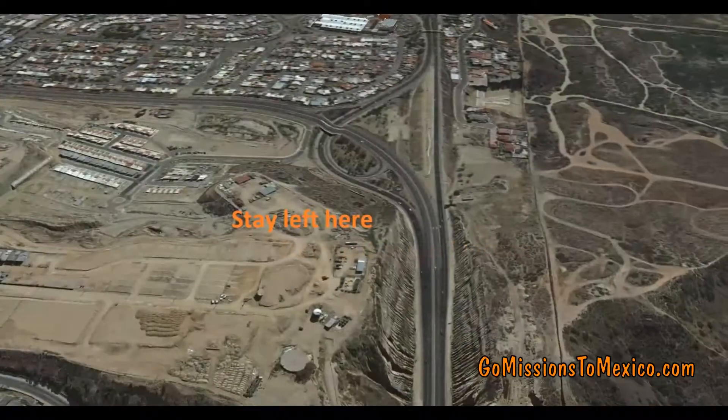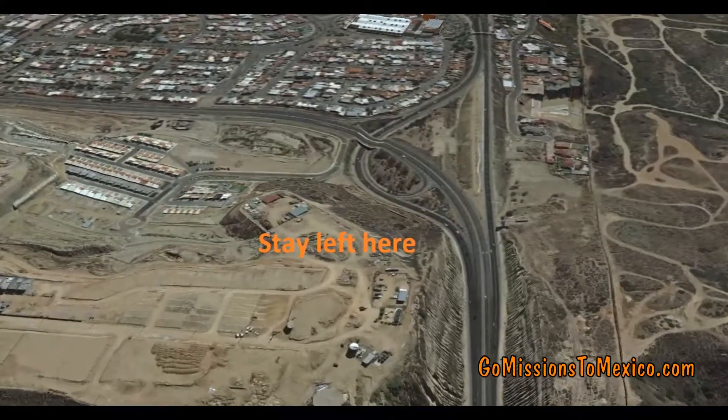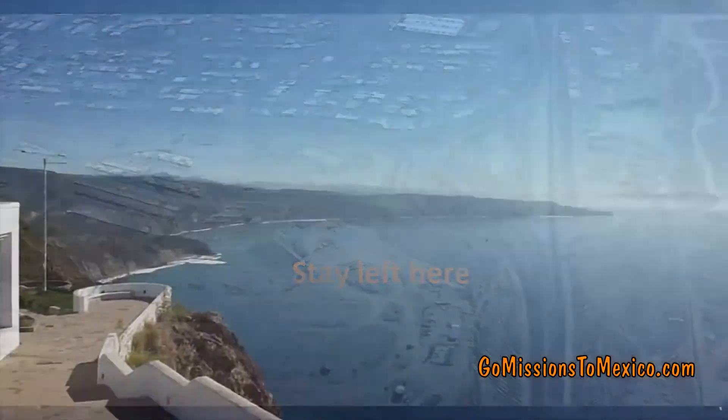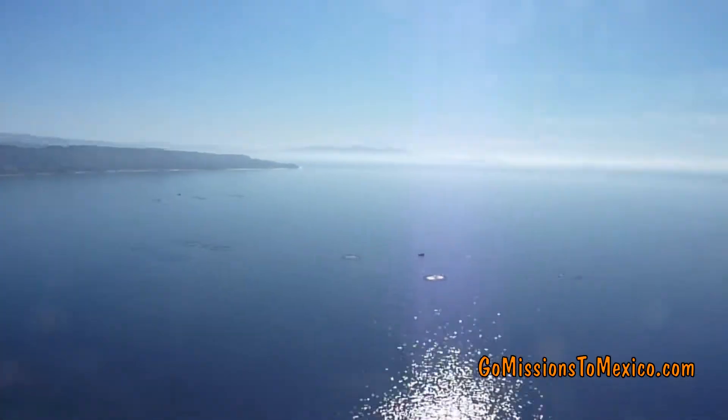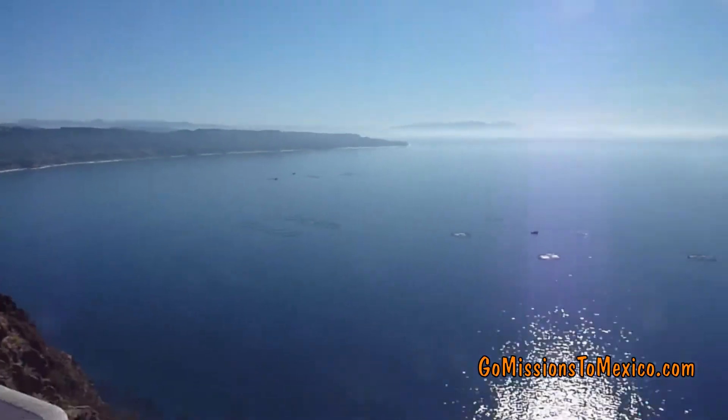You'll go about another mile and then you'll veer to the left. At that point, you'll be on the toll road that goes to Ensenada, driving along the wonderful, beautiful beach of the Pacific Ocean. We'll see you next time.